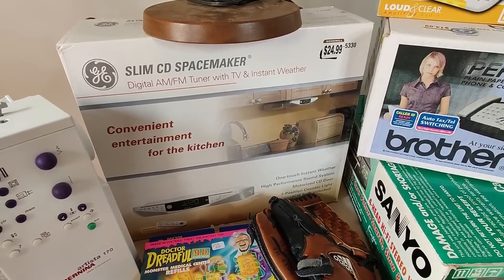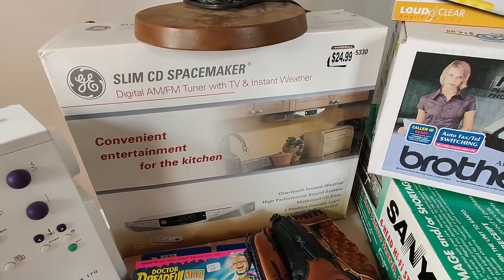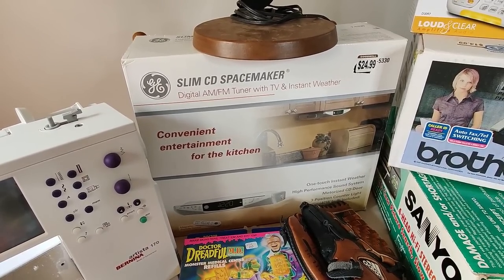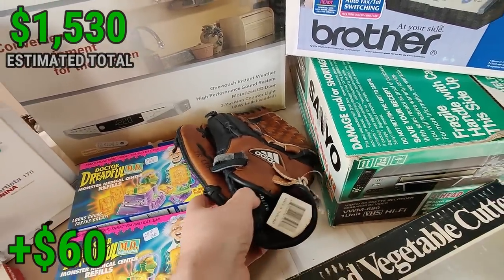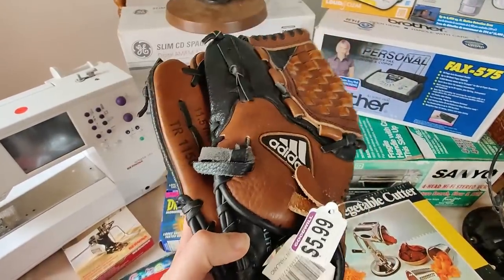Now on to the thrift store stuff. I got this slim CD Spacemaker GE — too bad this isn't a Sony one, it'd be worth a lot more — but it is brand new for $24.99. I should have no problem selling it on Amazon for probably $140 or so. On eBay it looked like they were selling for about $100 plus shipping new.